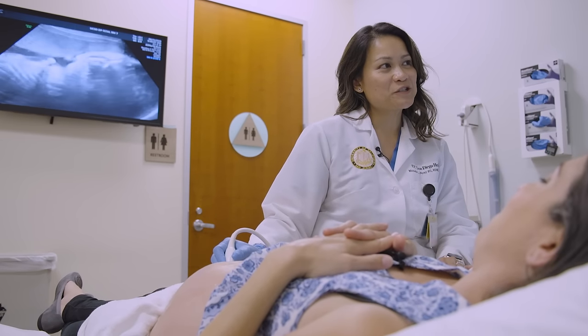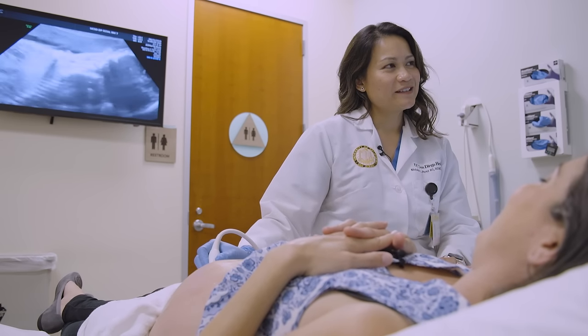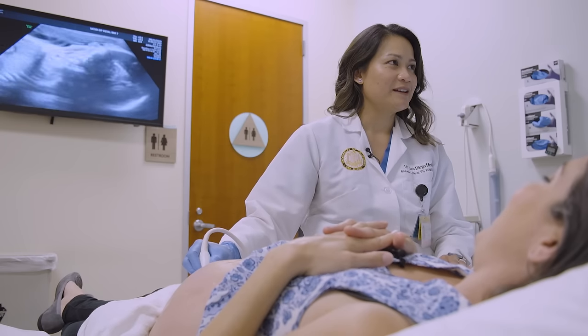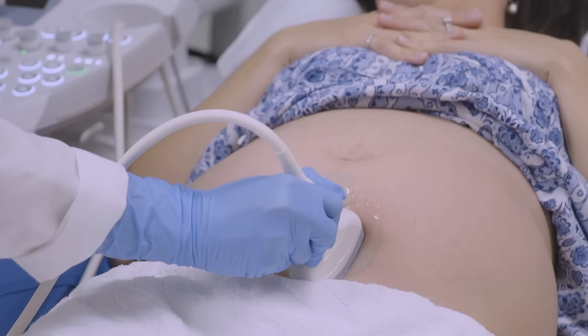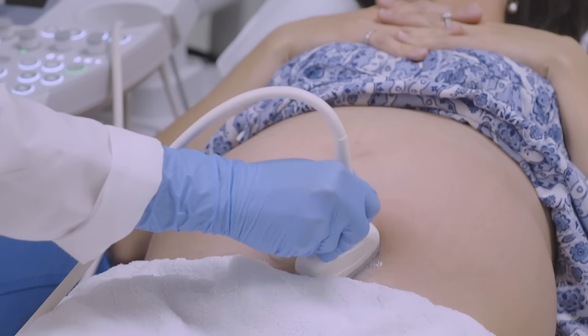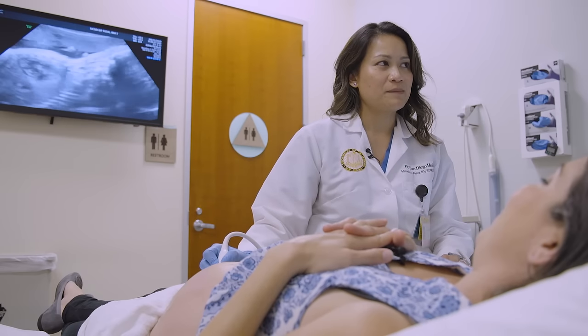All right Julia, we're going to take a look at your baby girl. I may apply a little pressure, just let me know if it gets uncomfortable. With ultrasound we're able to evaluate a lot of anatomic structures, especially looking at the head and the heart, and also measuring baby.